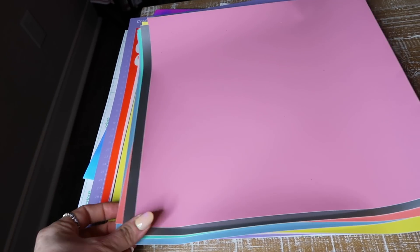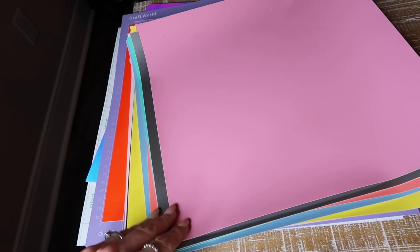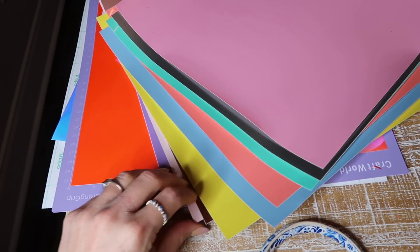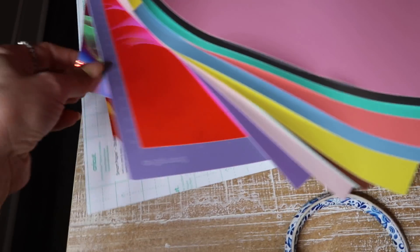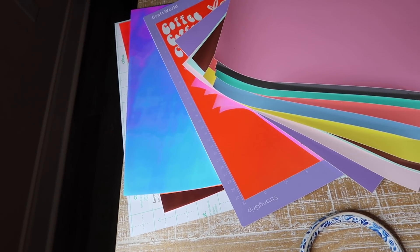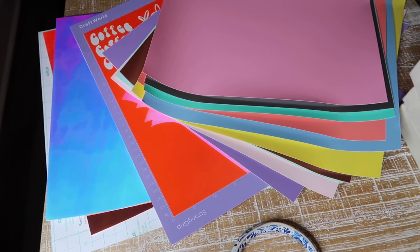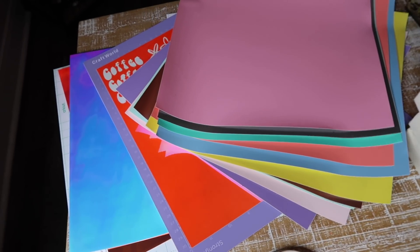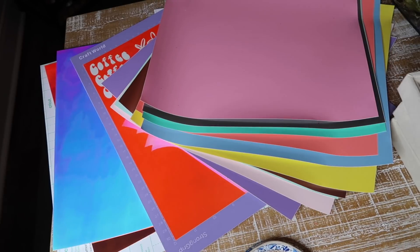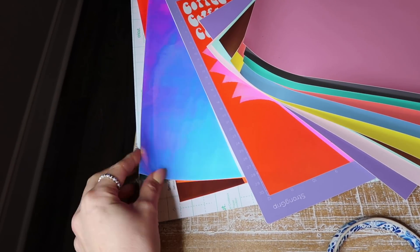This one is a little niche, but if anyone you're gifting to has a Cricut or is getting one for Christmas, Amazon sells 12-by-12 vinyl sheets. You can get solid colors like these or holographic ones. I love Cricut vinyl but sometimes I don't need a lot of one color, so this is a great way to try out new colors and do different projects without buying full rolls. The matte ones are $12 and the holographic ones are about $13.